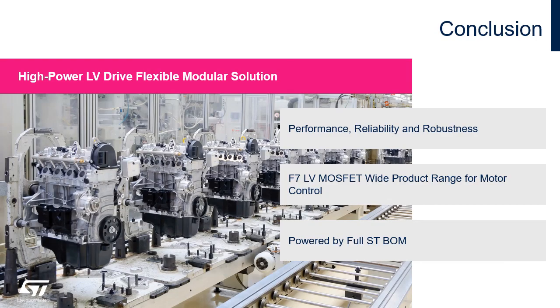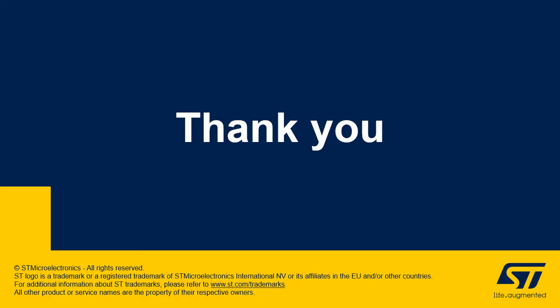To conclude, ST provides a flexible modular solution for high-power low-voltage motor drives with high performance, reliability, and robustness. This solution is powered by the full ST bill of materials, including the F7 low voltage MOSFET family, which provides a wide product range suited for motor control. Thank you for your attention — feel free to contact us at any time. We will be happy to get in touch. Thanks and bye.